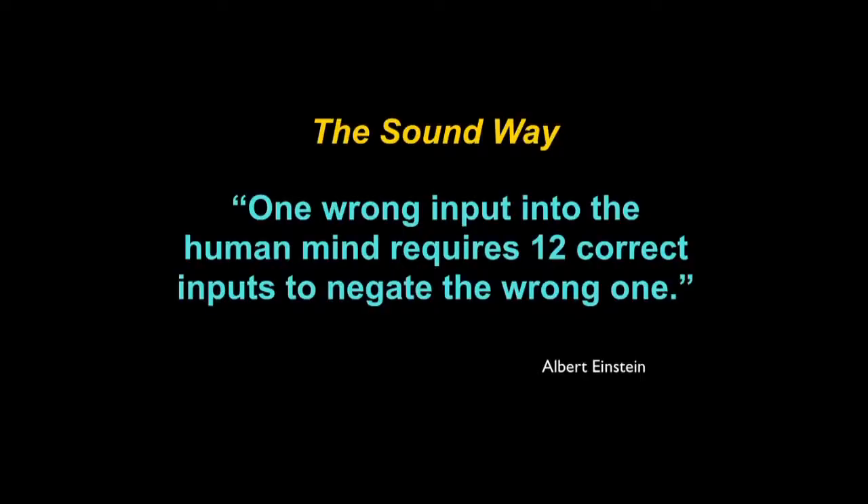Let me briefly outline how and why the Soundway program works as quickly and effectively as it does. The human brain works and functions very much like a computer. Just like a computer, it must first be loaded and programmed with certain information before it can be effectively put to work. Albert Einstein once said that one wrong input into the human mind required 12 correct inputs to negate the wrong one. So you can understand how important it is that the sounds of the English language are taught clearly and accurately, and preferably by a native English speaking person, because students will model off their teacher and what they learn will become the basis for their pronunciation and articulation of English words.